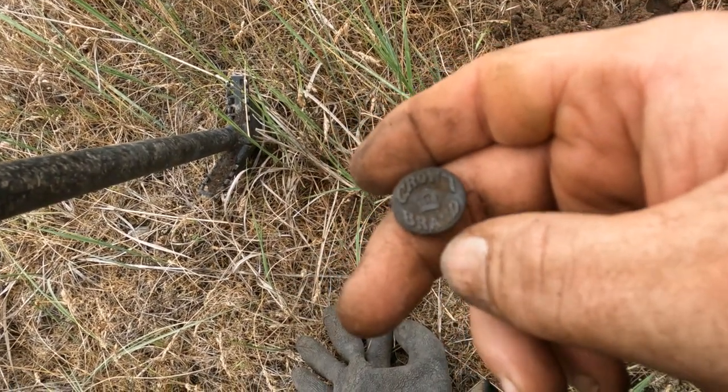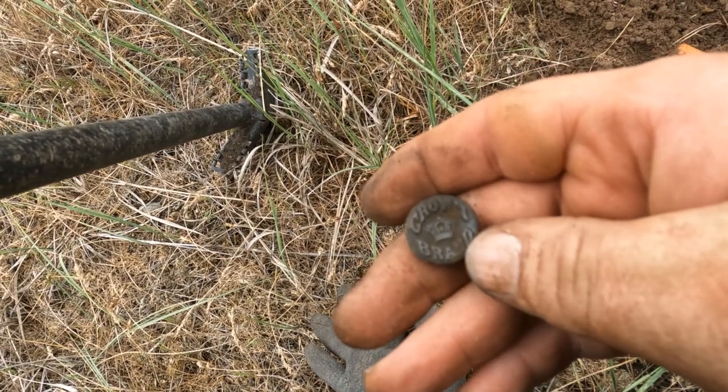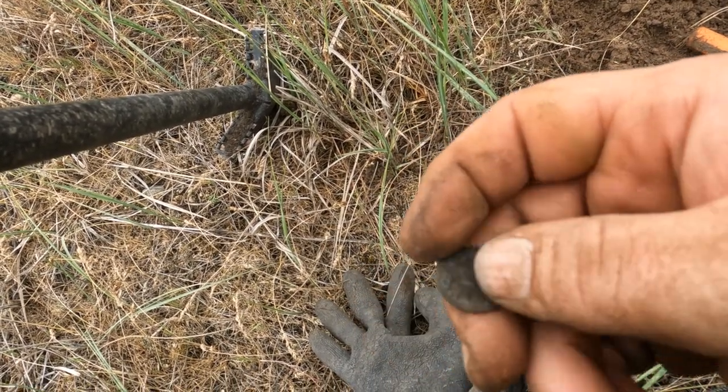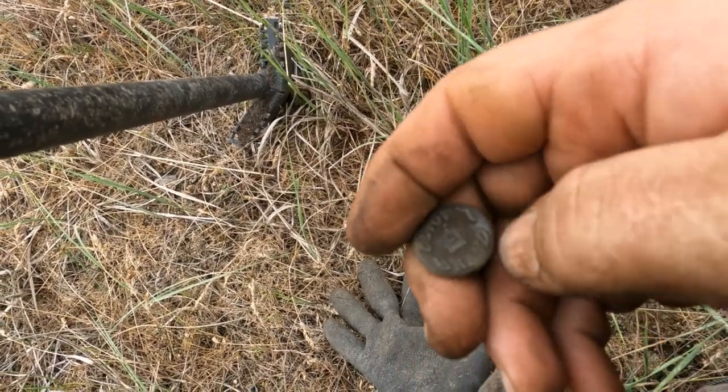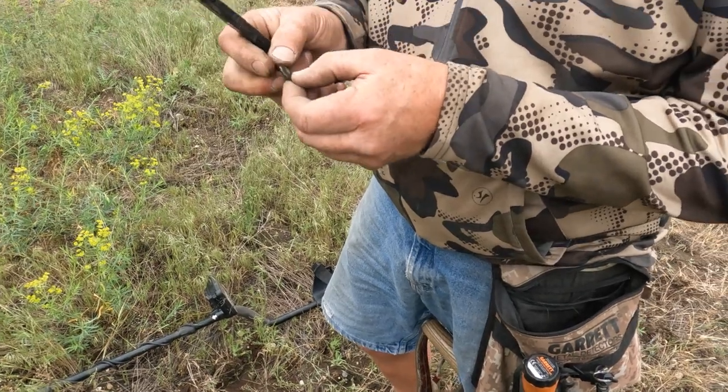I just dug another rifle cartridge, but in the same hole was this crown brand button top — it's kind of nice. I just got it wet so now you can't see it.